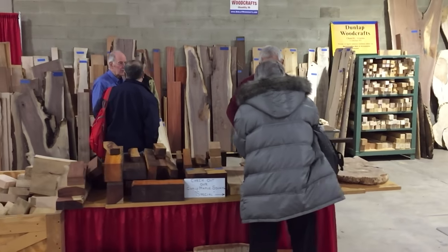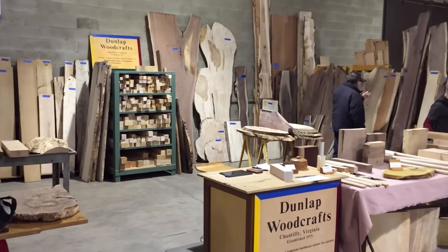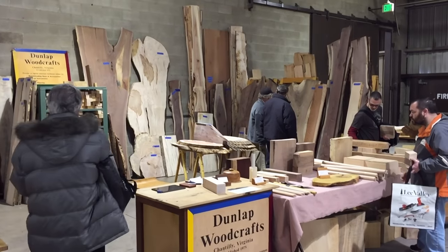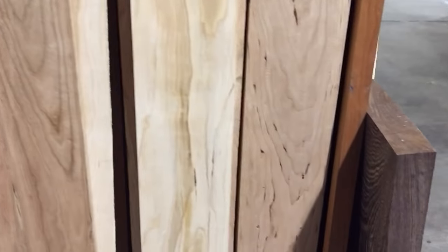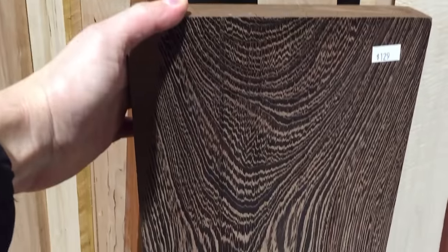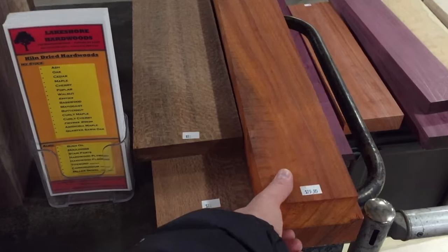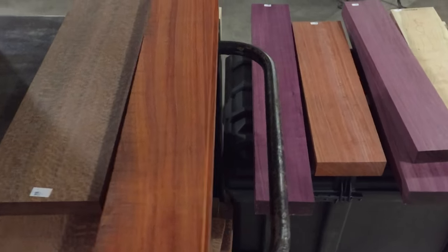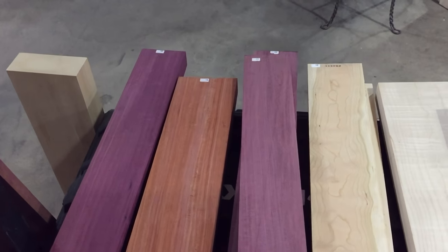Here at the entrance you can see all kinds of slabs sold, and another vendor here is selling cherry. That's cherry again, and that's the wench, padauk, that was a purple heart, another padauk, cherry and the curly maple again.